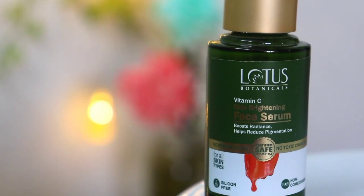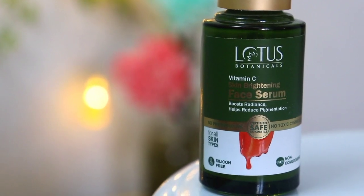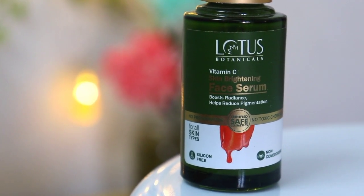Vitamin C is a key ingredient in it. Vitamin C has many skin brightening benefits. It improves skin radiance, reduces dark spots, pimple marks, and scars, making the skin even. It also works like a potent antioxidant. There is no preservative in this Lotus Botanicals Vitamin C face serum, no toxic chemicals. It is silicone free and non-comedogenic and suitable for all skin types.